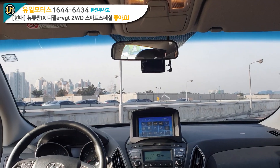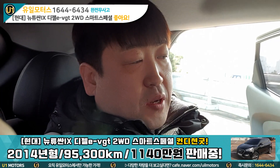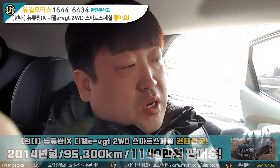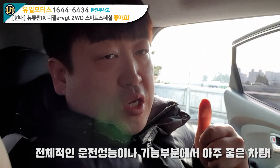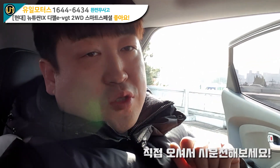전면에는 선팅이 안 돼 있습니다. 현대에서 만들 때 산타페를 고급형으로 만들었다면, 이 투싼 차량을 보급형의 차량으로 만들었을 거라는 생각이 들어요. 전체적인 운전 성능이나 기능적인 부분에서는 아주 좋은 차량이고, 최고의 컨디션이니까 오셔서 한번 타보셨으면 좋겠습니다.